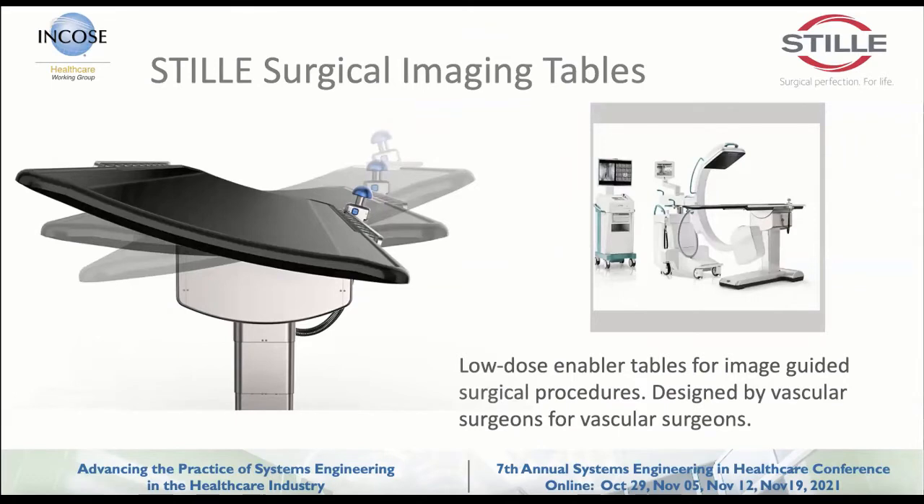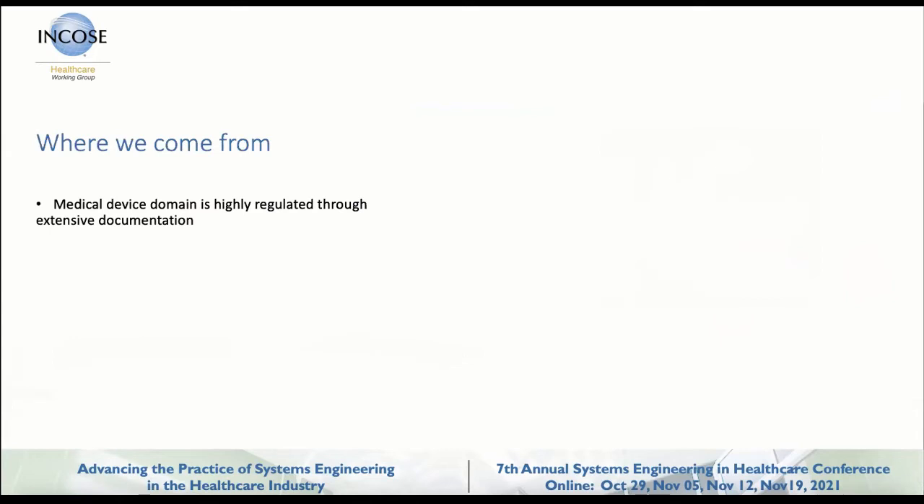That's a short introduction of myself. I'm a systems engineer, specialized in software in the beginning but mainly working with product management and systems engineering throughout my career. Where do we come from and why do we try to use model-based systems engineering, or systems engineering in any form, creating our products? As you all know, the medical device domain is highly regulated through documentation and regulatory requirements.